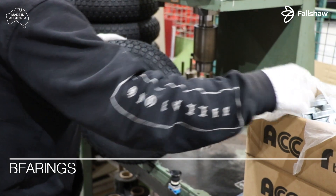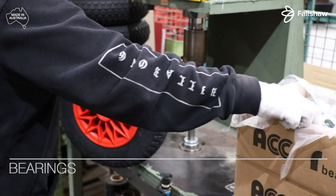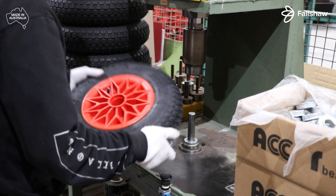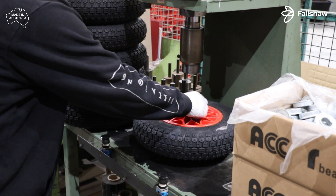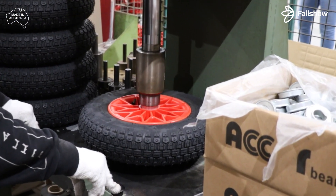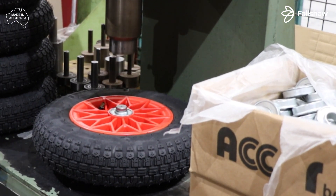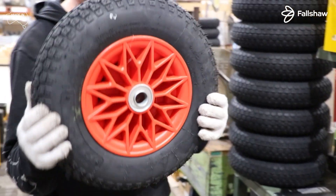The final step is to fit bearings to the wheel. The pneumatic wheel is now ready for use.